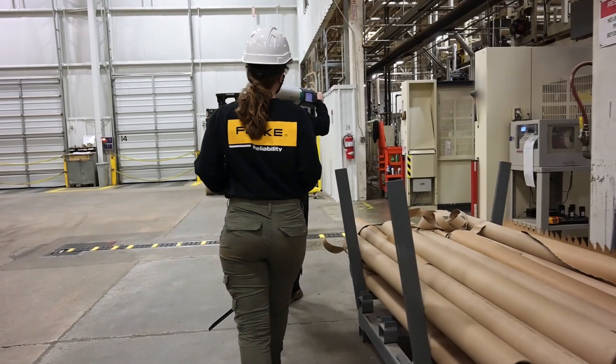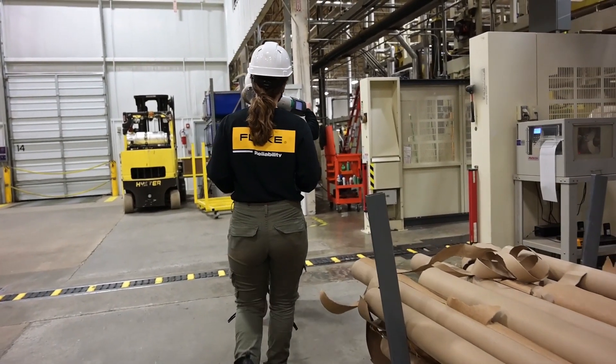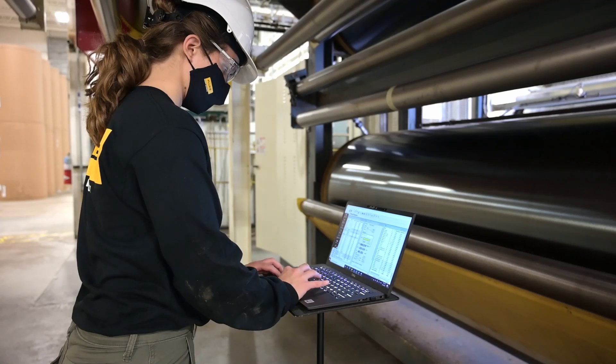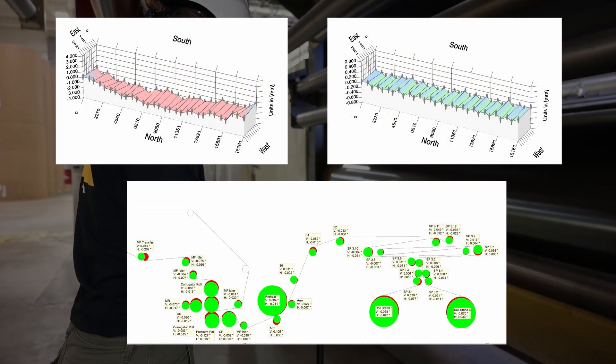With our RGA Roll and Geometrical Alignment service, we are able to accomplish measurement and adjustment of the machinery in a standard weekend shutdown. Customers receive alignment results instantaneously, and official reports are sent at a later date.